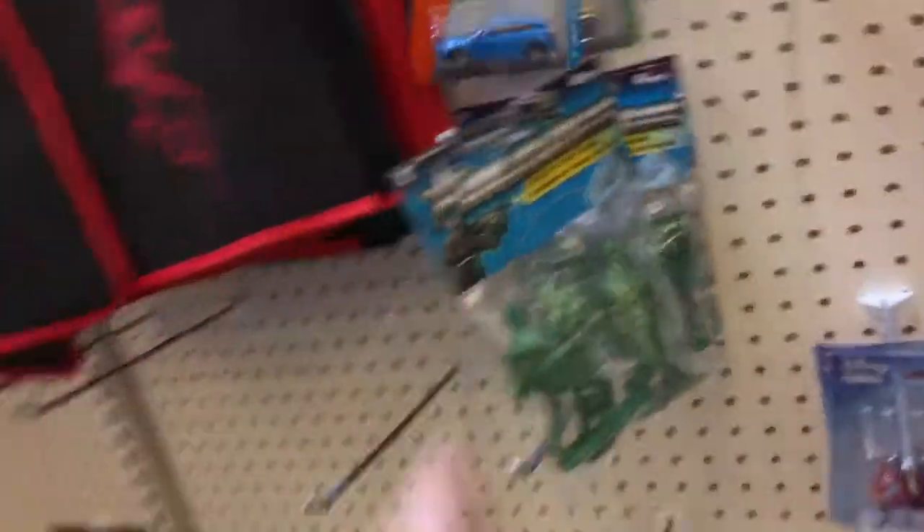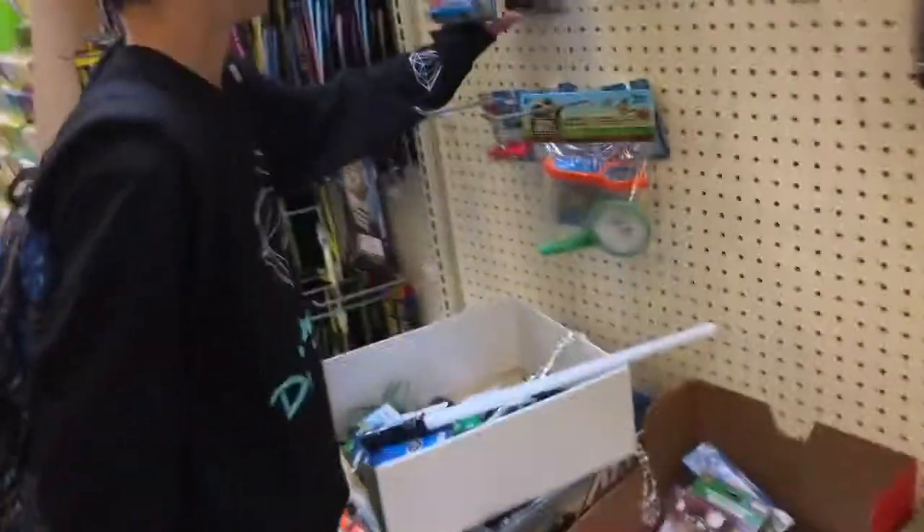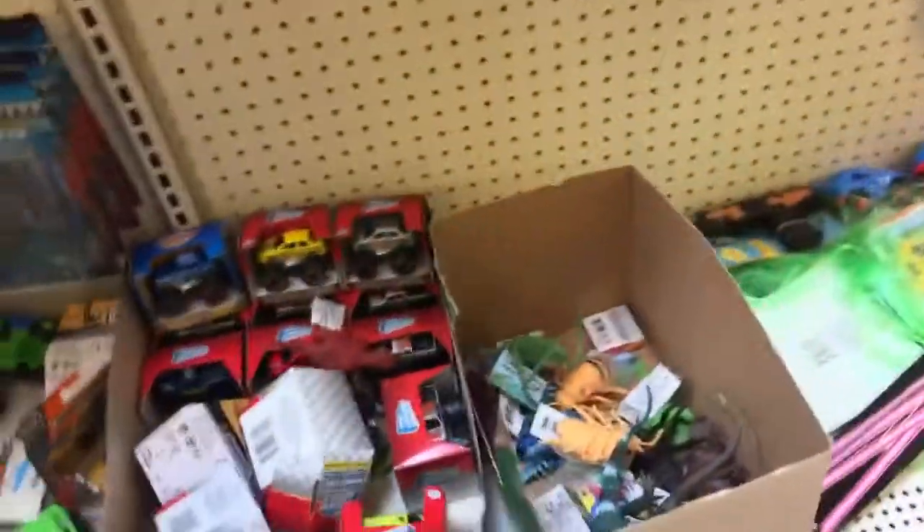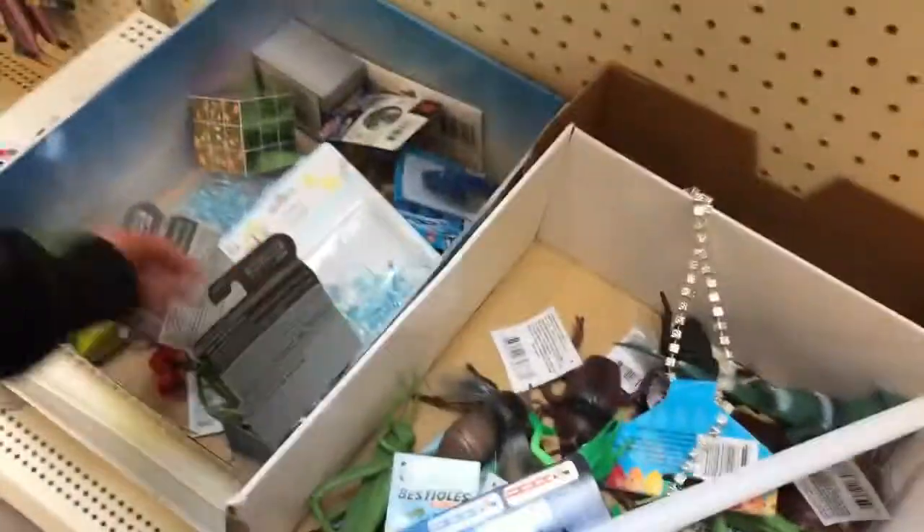All right guys, do you have anything? They should be here because I haven't seen any cars. Yeah, they have some Matchbox — yeah, Volvo. They got a Lamborghini? Oh, never mind. All right guys, flip those Matchboxes over under that case. We'll see you at the Goodwill.